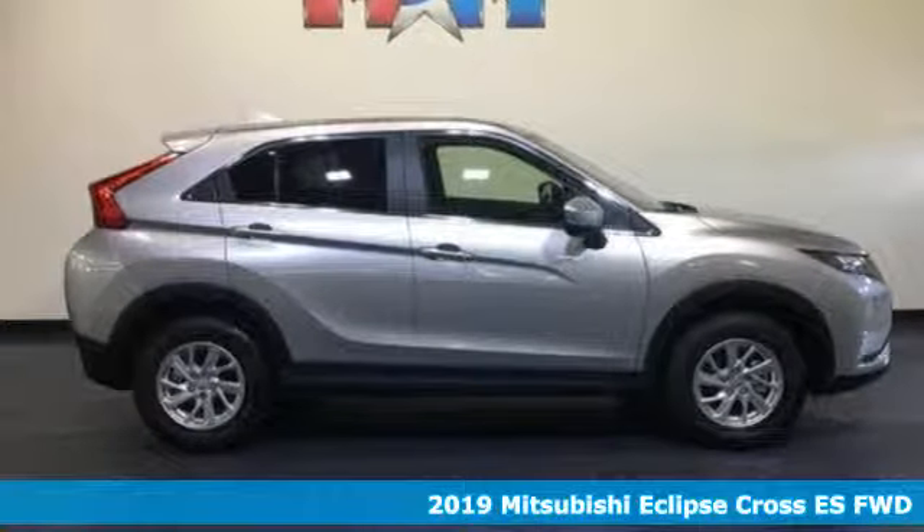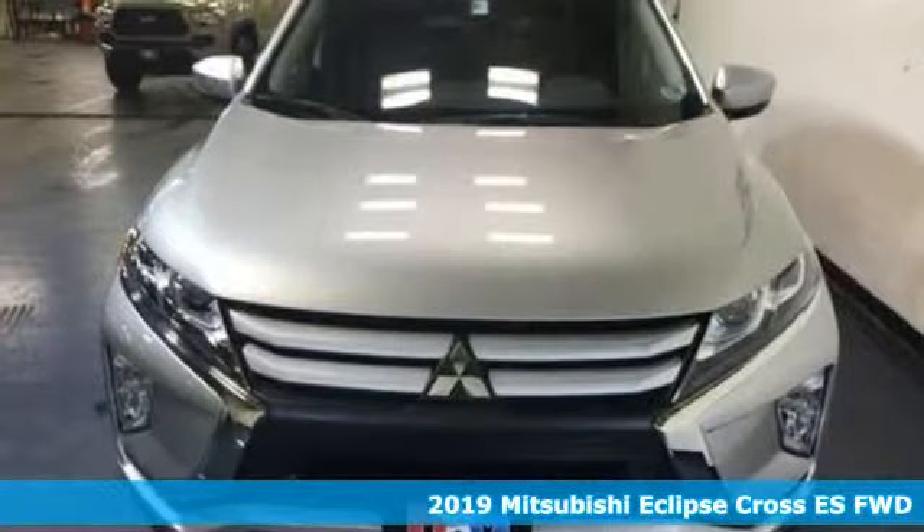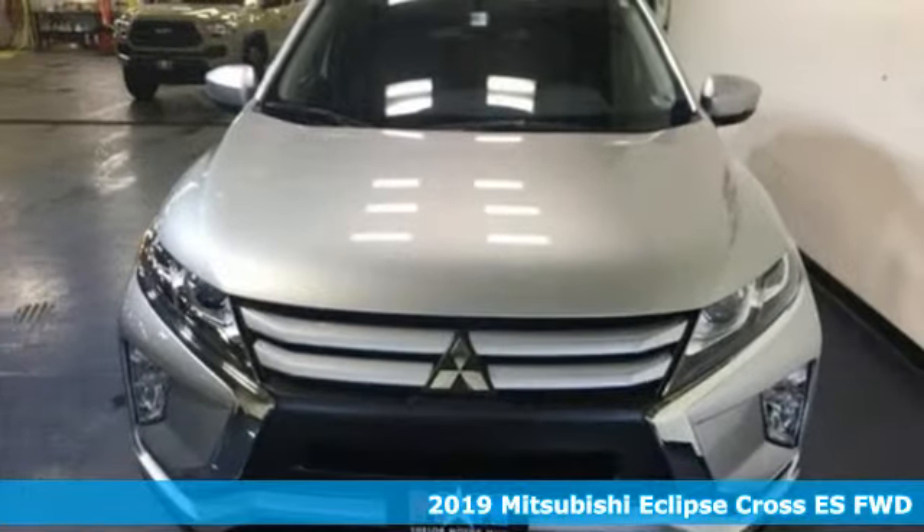Here's a new 2019 Mitsubishi Eclipse Cross. Get into something different — Mitsubishi has what you're looking for.